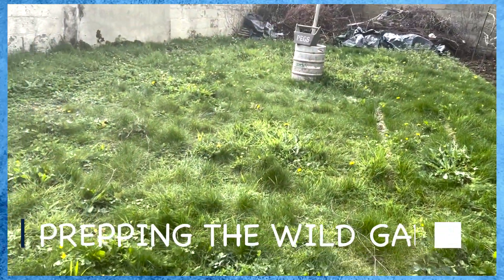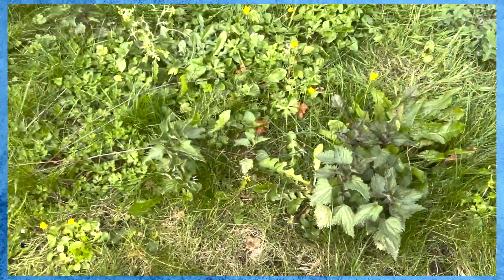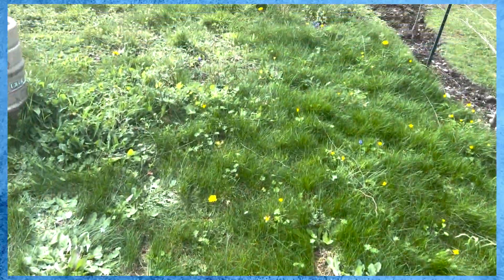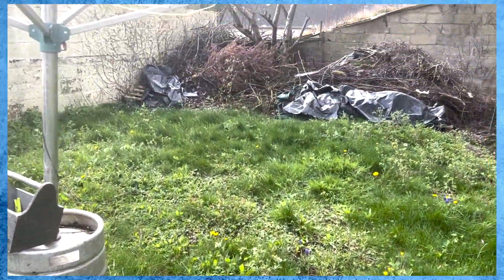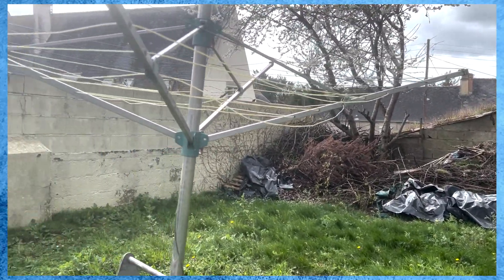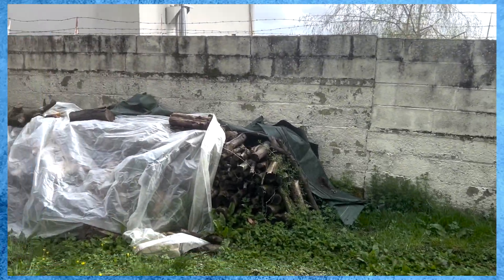The next step is to prep this last bit of the garden — the wild garden. As you can see, there's lots of weeds and things growing here, and obviously there's the rubbish heap at the end of the garden to get rid of. A project for future years is to tidy the whole area up, rotavate it, and lay proper grass down. But until then, we're going to make a wild meadow this year.